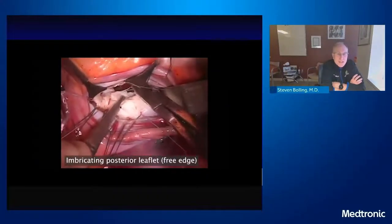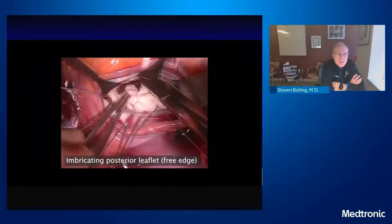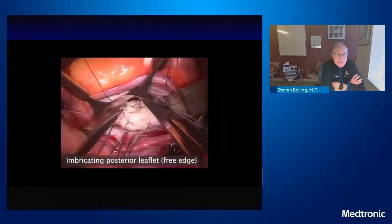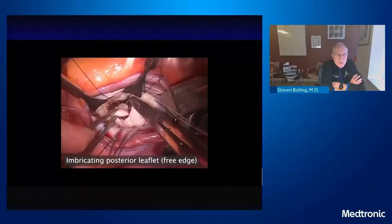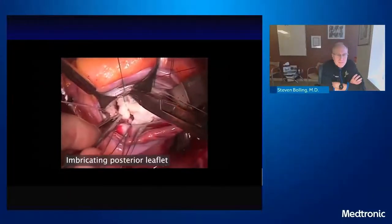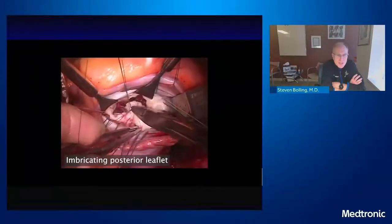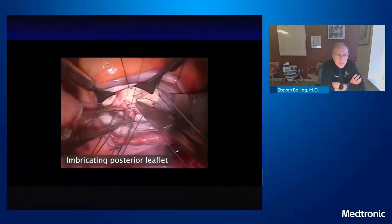I tend to resect less than I used to. I've left a fair bit of P2 still in there — where Carpentier in the early days would just take P2 out completely, now I'm leaving a lot of P2 and imbricating or dunking it down. The stitch I use is a 4-0 ethibond. I imbricate it down and flatten it out, taking a stitch and turning it underneath itself to reduce the height of the posterior leaflet. You can run it down — proline or interrupteds, it's all the same — because you're really trying to end up with the same result: that zone of coaptation, that Roman arch, that keystone underneath the plane of the annulus.